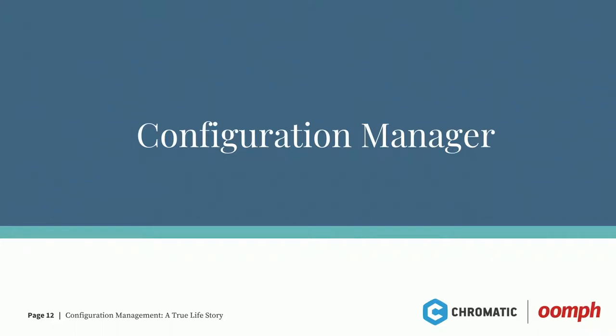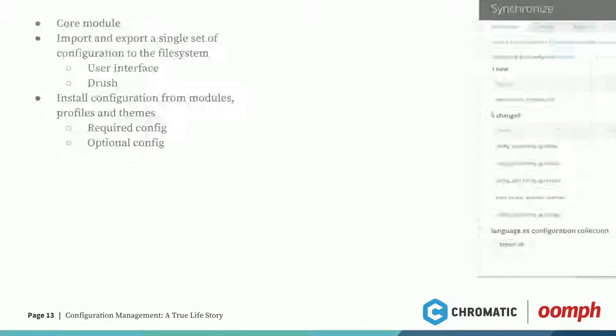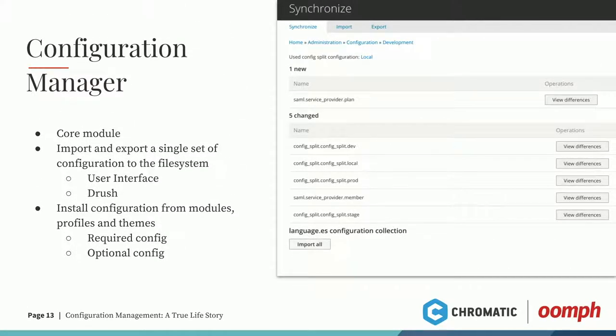We're going to talk about what comes out of core when managing config — the configuration manager. When you enable config management in core, you get a screen that shows what's new in your config, what's changed, and if you scroll down, what's been removed. It also allows you to do an import and an export. Those tabs let you do a bulk import, a single item import, a bulk export, and a single item export. You can also use Drush — there are Drush commands: Drush config export and Drush config import. You can run your imports and exports right from the command line.